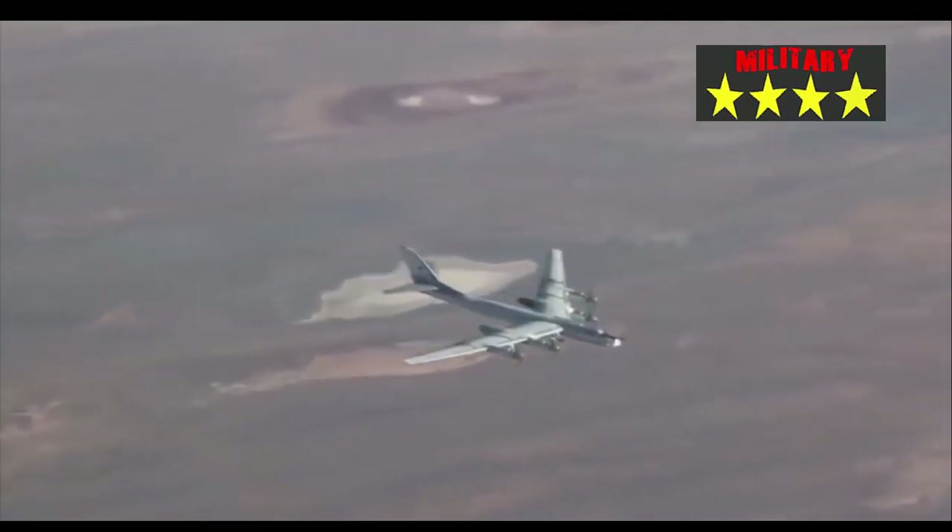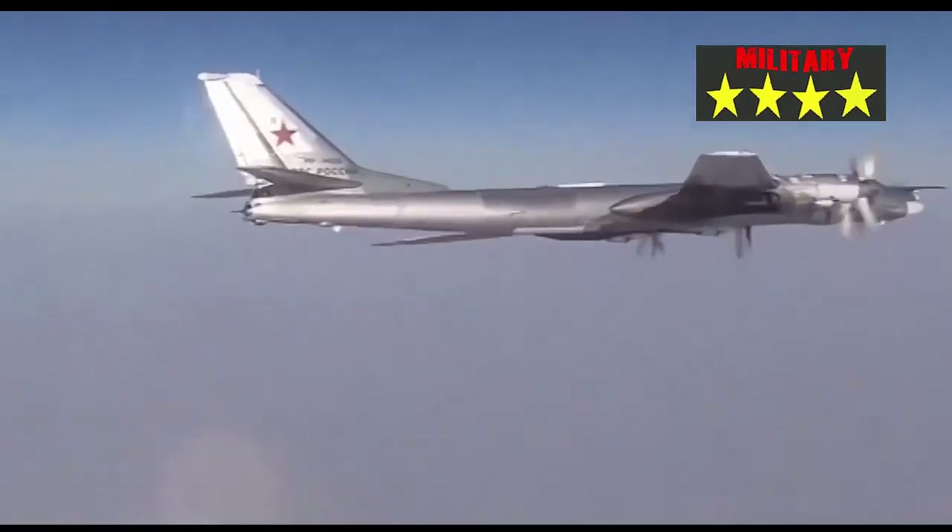In 2022, this missile was widely used by the Russian military to attack strategic targets in Ukraine.